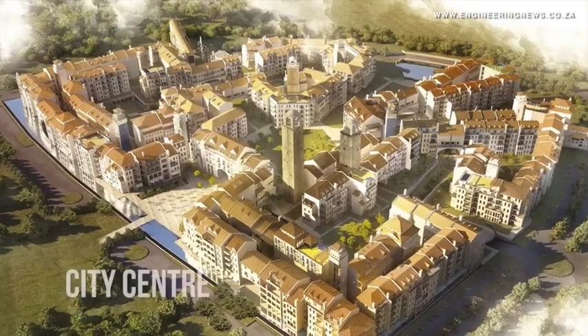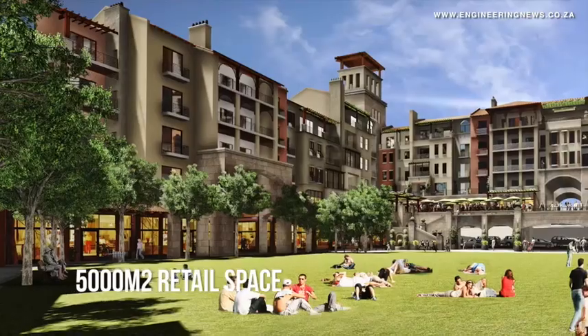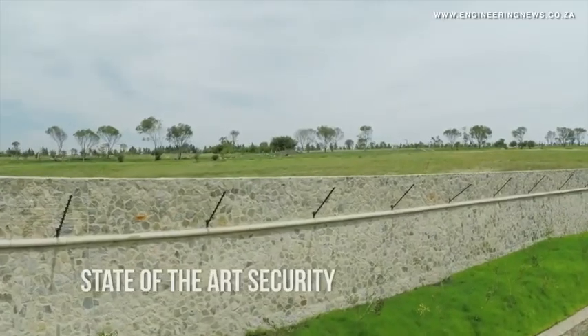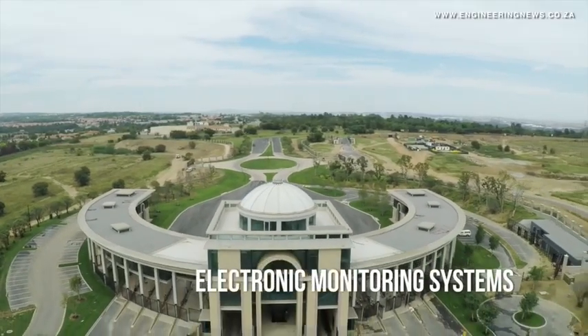High demand for this type of residence has prompted the developers to build an additional 25 apartments over the coming 18 months, which will be sold off-plan. The cluster homes on offer at Steyn City range in price from 6.2 million rand to 8.4 million rand, comprising mainly four-bedroom options with an average floor size of 350 square meters on stands varying from 400 to 600 square meters.